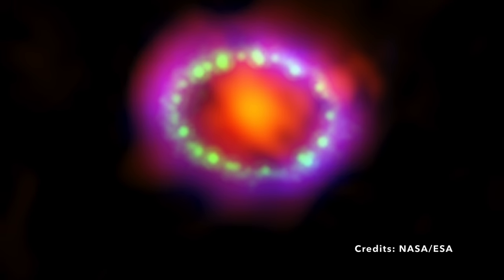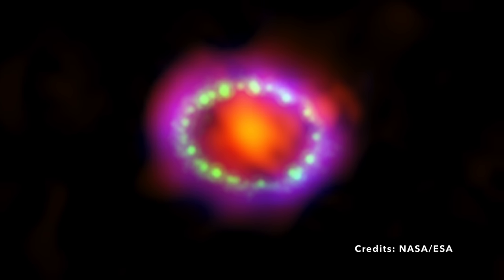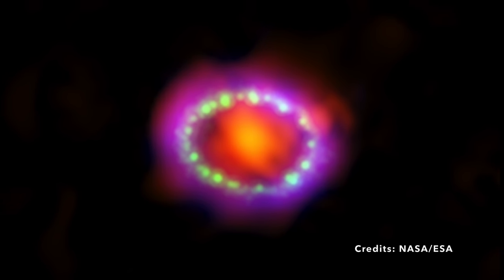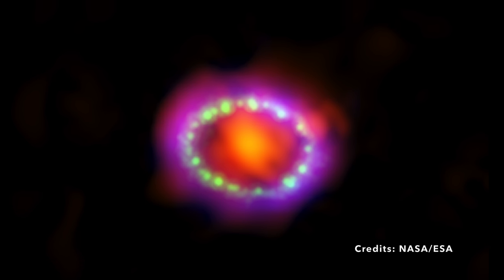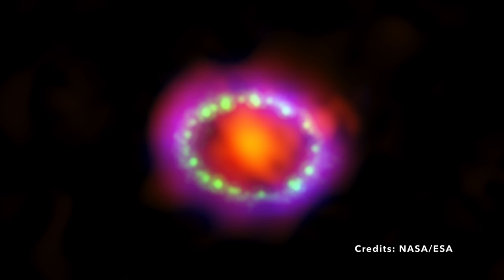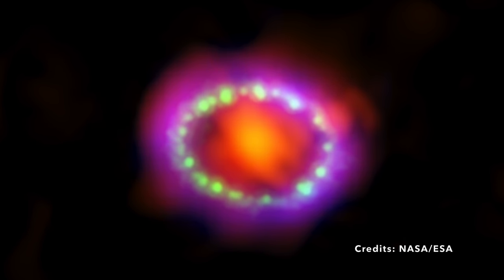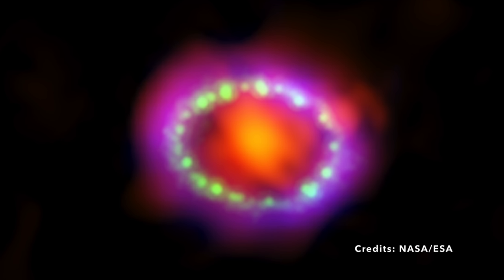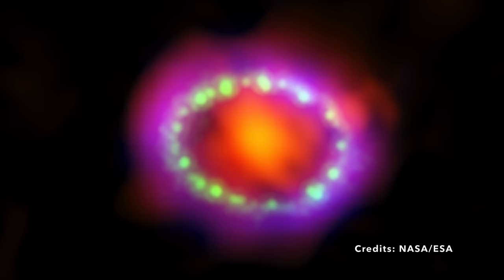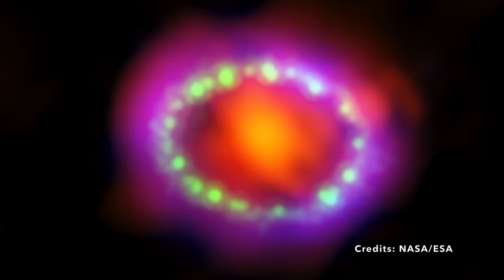By examining it through various lenses, they can piece together its complicated story — including how the explosion happened, what elements were created, and how the remnant is interacting with its surrounding space. This supernova remnant has something for everyone, whether you're interested in physics, chemistry, or even the philosophy of life and death on a cosmic scale. Each clue we get from studying SN 1987A helps us inch closer to answering these monumental questions.